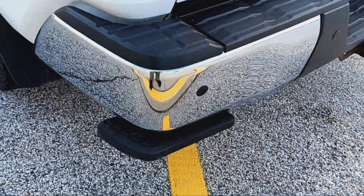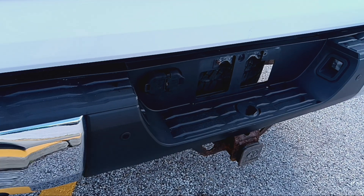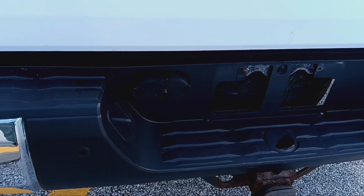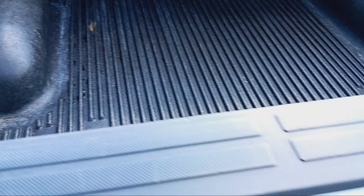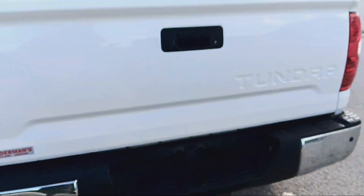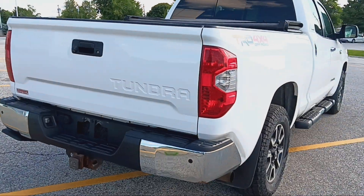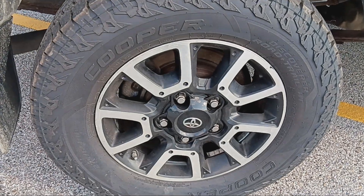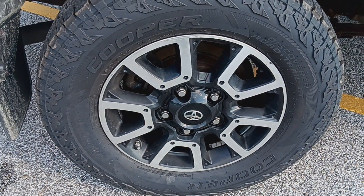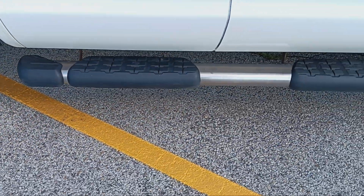Got a little side step by the back bumper. 4 and 7 pin adapter for your trailer, electric brakes. Bed liner in awesome shape. Again, this is a 2014 Toyota Tundra Limited — it was well maintained. I'm going to show all four tires just because sometimes we want to make sure they're all good, and this one is. Running boards on both sides.